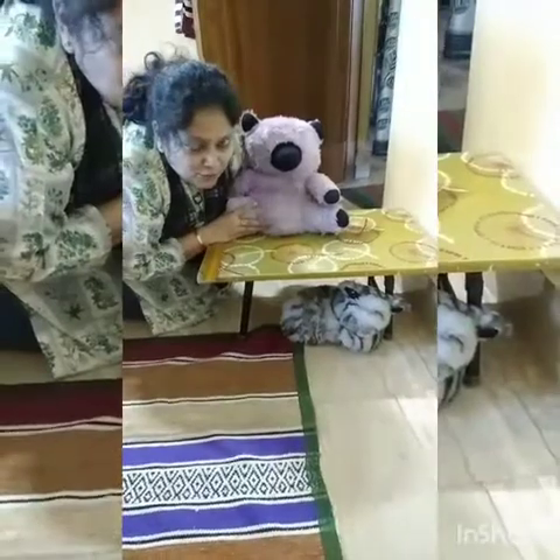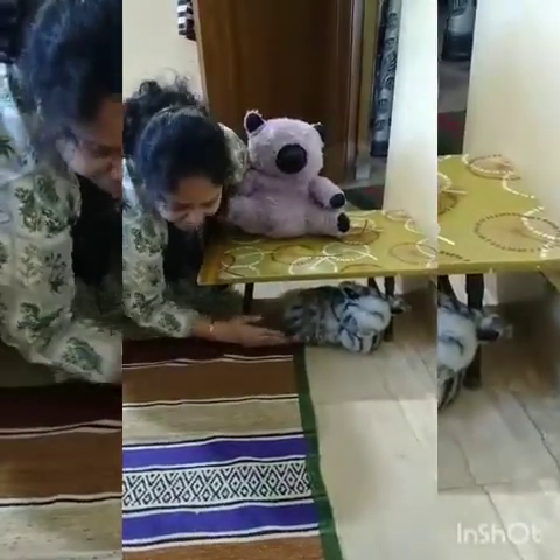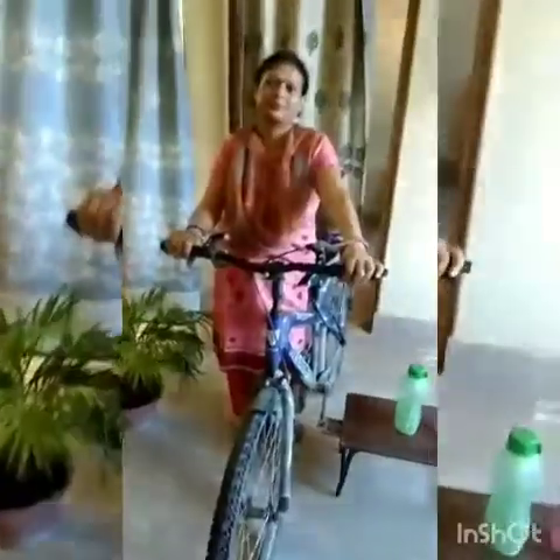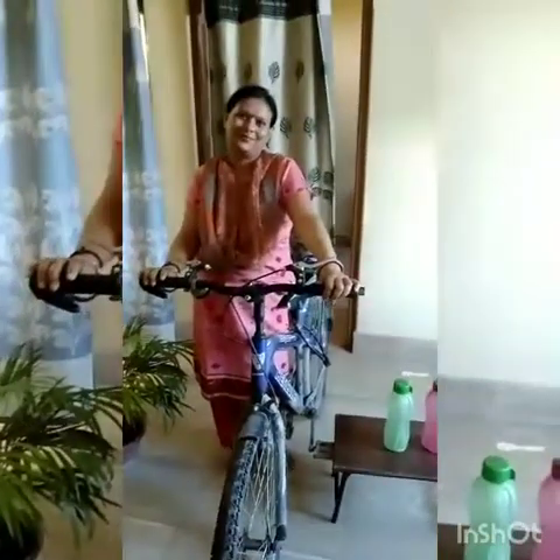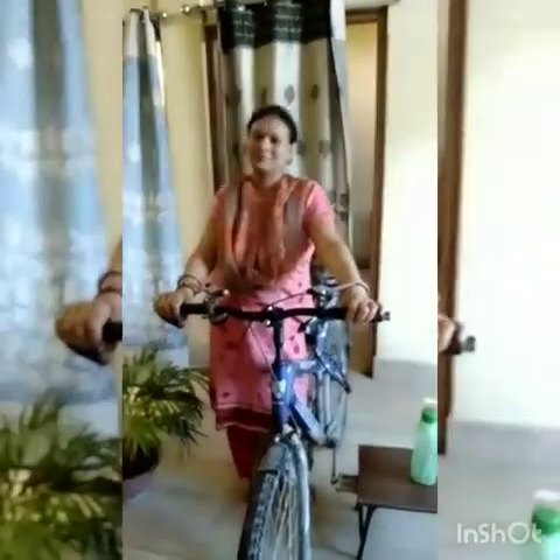And I will be purring instead of her. Oh wow, you are riding a bicycle. Yes, hi. So let's teach today, children, right and left.